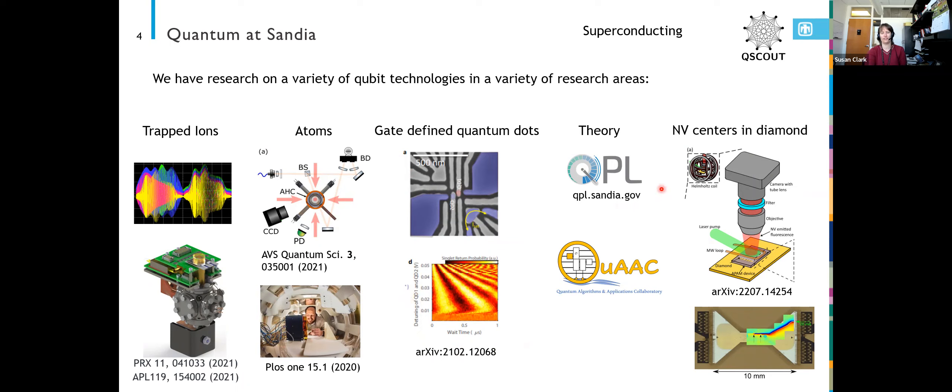We have more than two significant theory efforts. We have the QPL, the Quantum Performance Laboratory, which is really interested in benchmarking quantum computing systems — helping people figure out what types of errors are in their system and comparing systems to each other in a fair way. We also have a group focused on quantum algorithms and algorithm development.